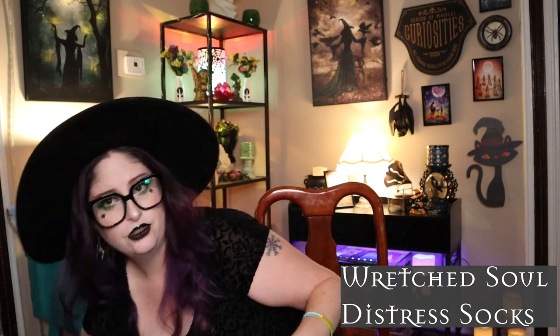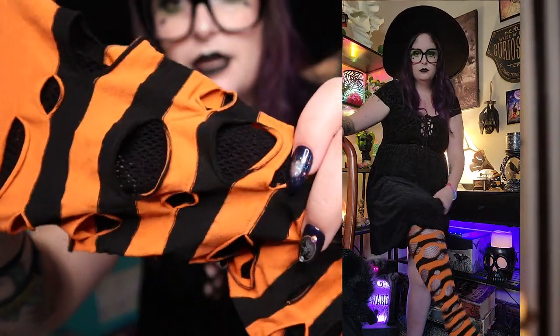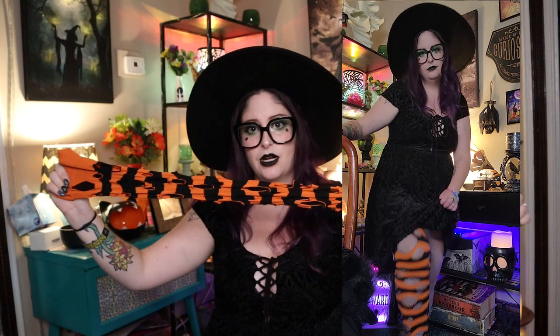Next I got two pairs of the Wretched Soul distress socks — one orange and one purple. They're one-size, striped socks that will be at least knee high. Inside the stripes there's a mesh panel that makes it look like you're wearing fishnets underneath distressed socks. I got orange for spooky season and purple because I love purple. Each pair was $5.99.